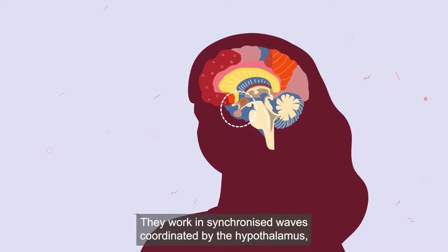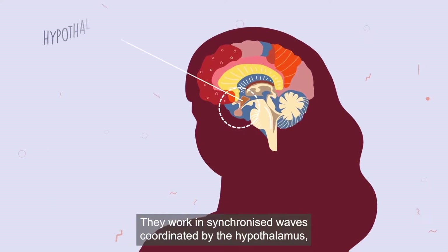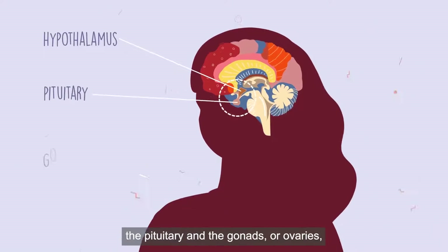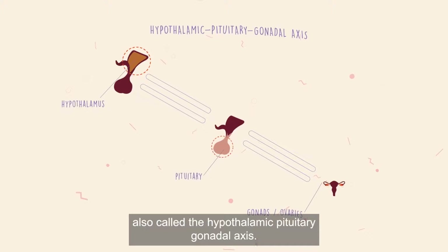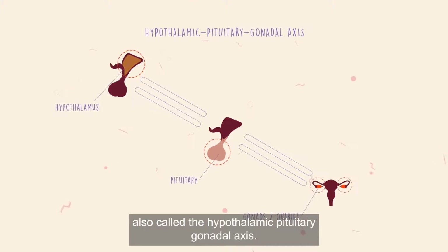They work in synchronized waves coordinated by the hypothalamus, the pituitary and the gonads or ovaries, also called the hypothalamic-pituitary gonadal axis.